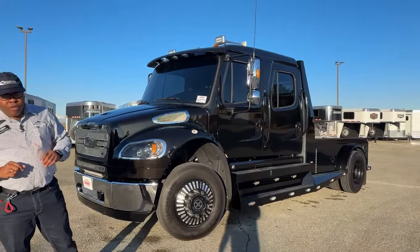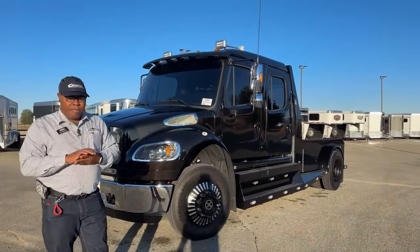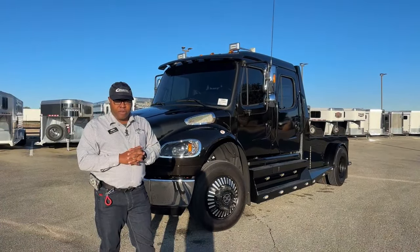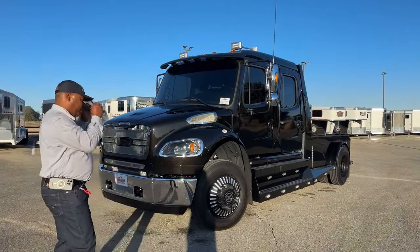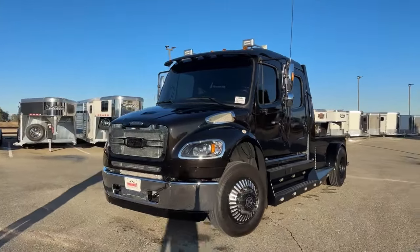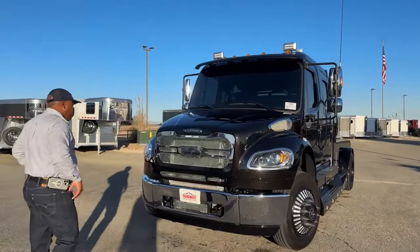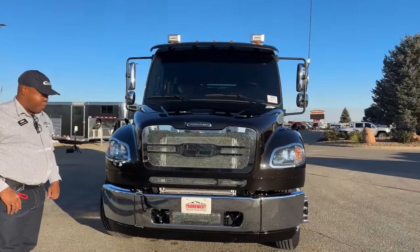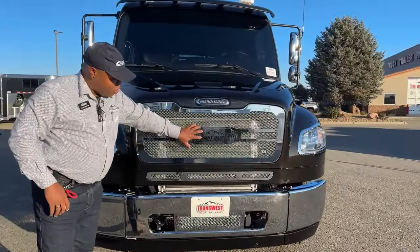If you guys have any questions, feel free to reach out — my number and email will be at the end of this video. It's getting a little foggy over here. We're going to talk about the front end of this unit. One thing I want to mention is that three-piece grille that we put on here with the Summit Hauler logo.